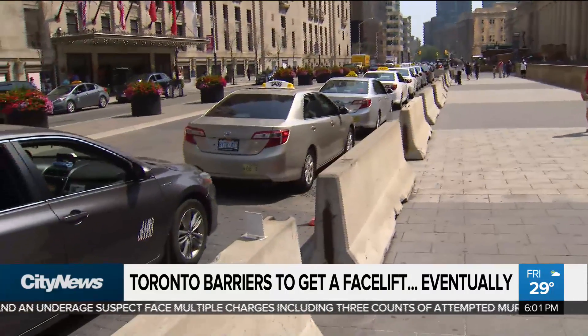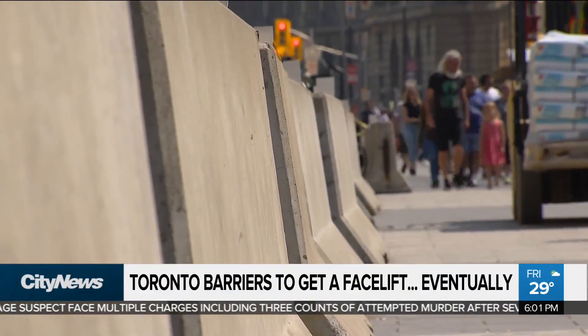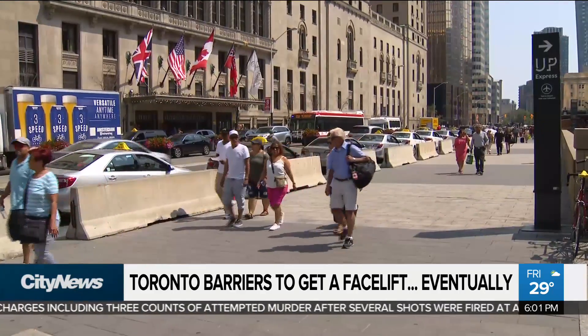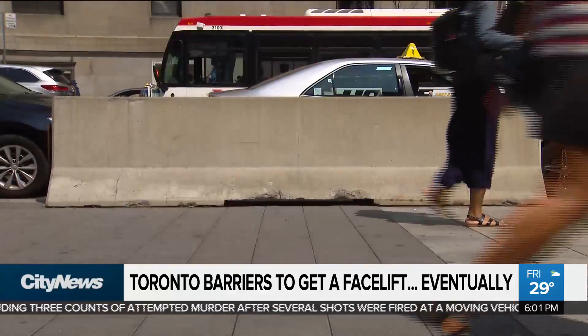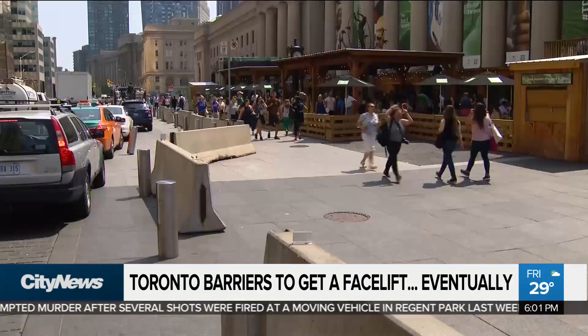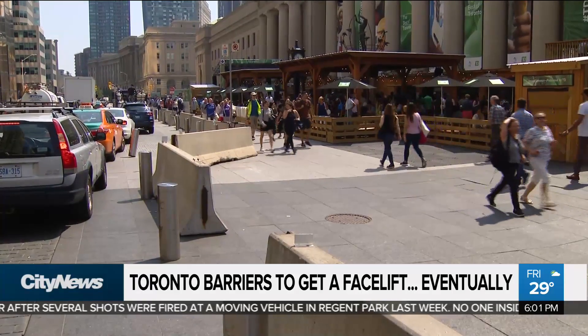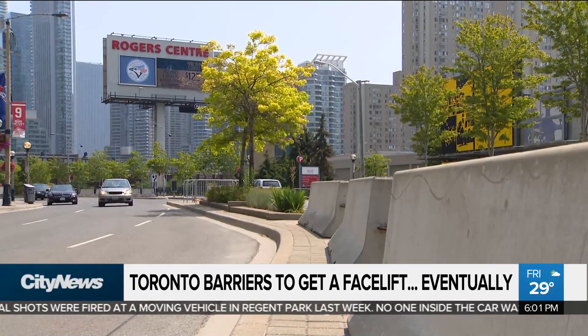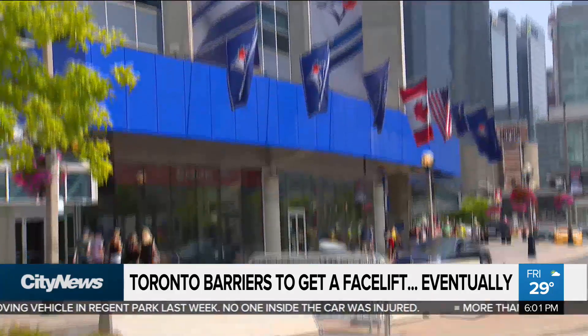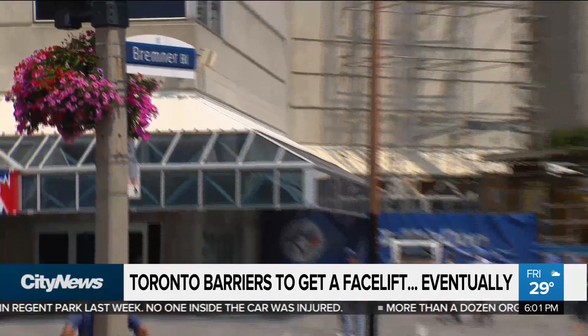Over a year ago, dozens of the big concrete blocks were lined up along the sidewalk here at Union, where 300,000 people come in and out of the station every day. It was part of the city's response to beef up security after the deadly van attack on Yonge Street. The barricades also went up around Rogers Centre and Scotiabank Arena, quickly becoming a security staple on game days and during other big events.